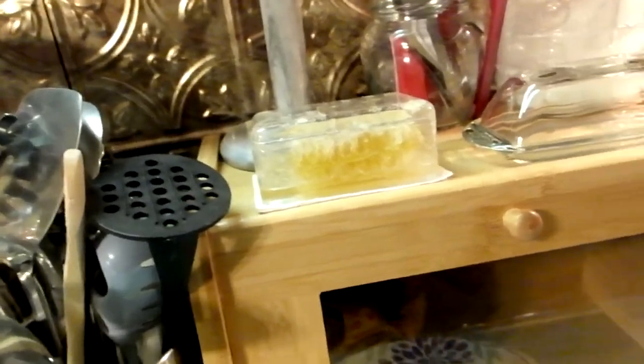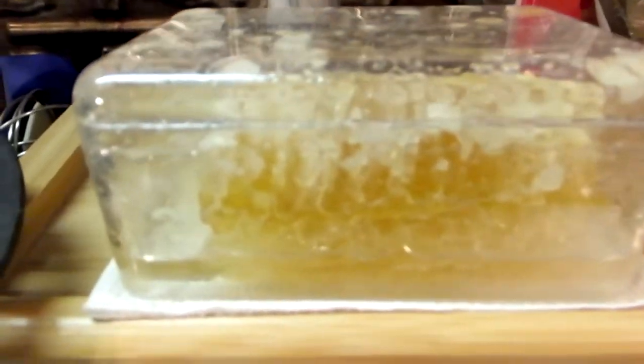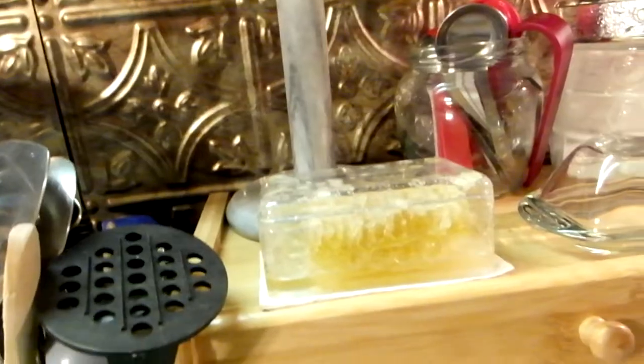Hey guys, so I bought another honeycomb block. The reason I'm making this video is because this one is the regular one just sitting out, but I was watching some people who said that honeycomb frozen tastes delicious. So let's go get the one that's been in the freezer and see how it turned out.